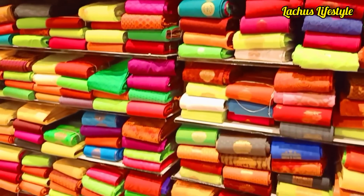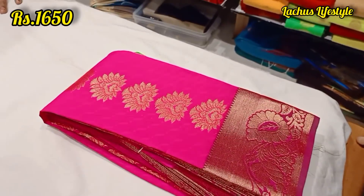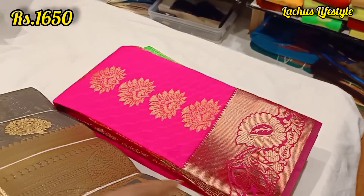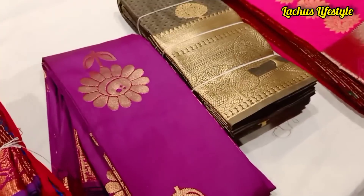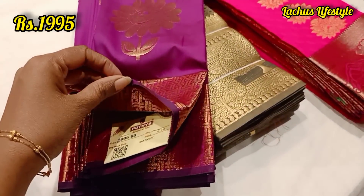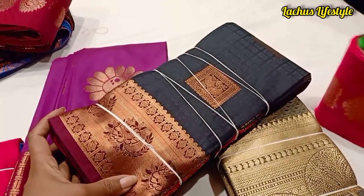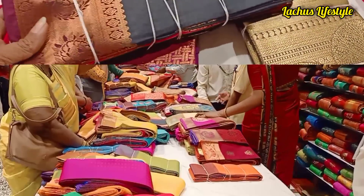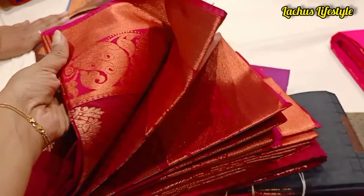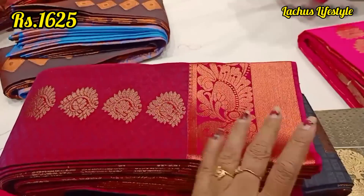We have a lot of new designs. This is the latest design. This is the 1,650 range. If you want to place the sari, it is a one-plus-one offer. If you want to skip this, you will have a lot of new designs. This is the one-plus-one. If you want the sari, it is gold and gold. This is the 1,625 range.